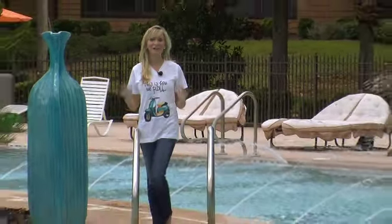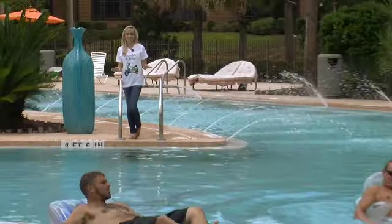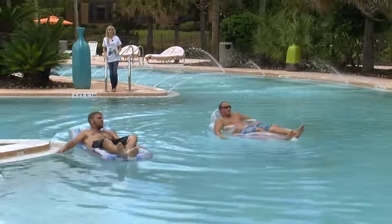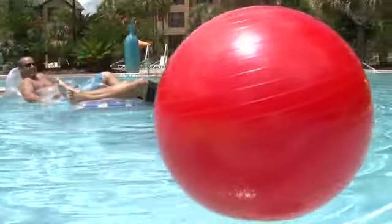First things first, check out this pool — the largest in the area. You will be popular in school. And wait until you see the pool parties these guys throw for residents.